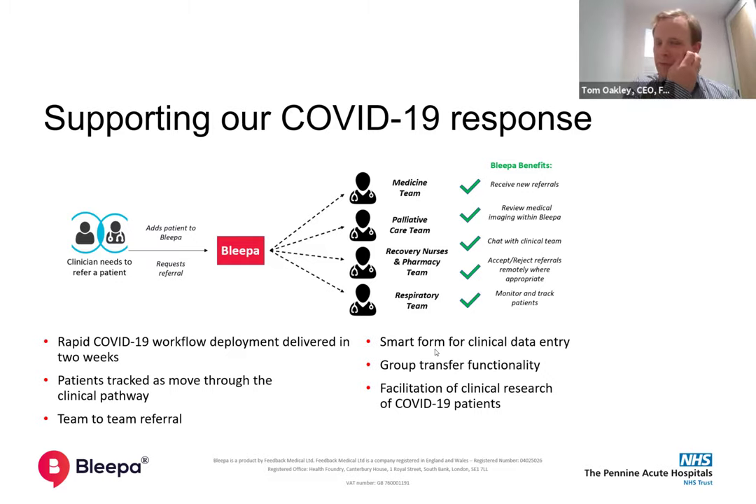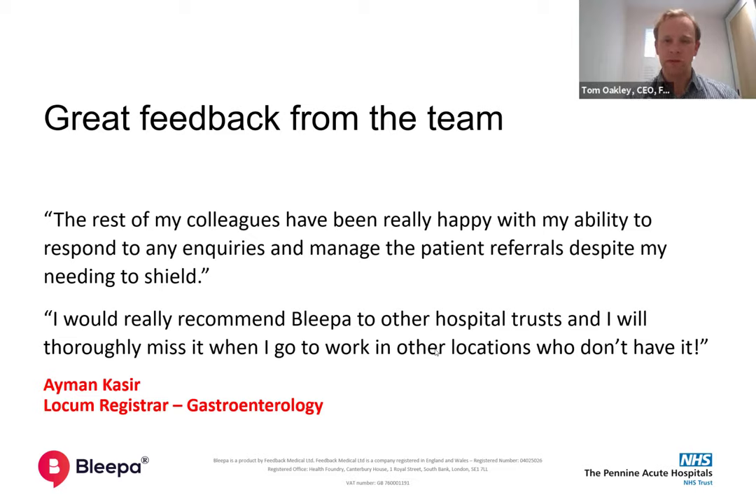One thing that fascinated me was that because it was clinician-led, we found Bleeper being used in ways we hadn't anticipated. There was a gastro registrar who, because of her own underlying health concerns, had to self-isolate. Because of Bleeper, she was able to manage the referral process for the gastro team entirely remotely. Rather than being lost to the system for that entire period, totally unbeknown to us, she was able to facilitate the entire referral stream for gastro.